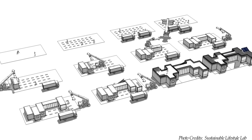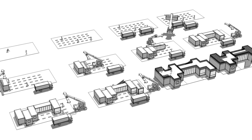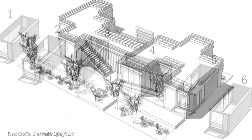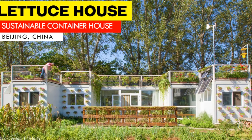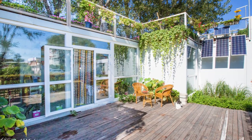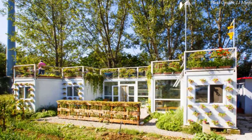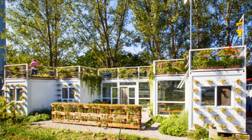Some of the biggest advantages of building with shipping containers is the ability to easily transport and assemble several container modules within a short period of time to build a house. In this video, we bring to you a sustainable shipping container home that recycles all its domestic waste to produce biogas for cooking, produces its own energy from solar and wind, built with a small budget of only $35,000. Stay tuned to find out more about this amazing off-grid and sustainable container home.